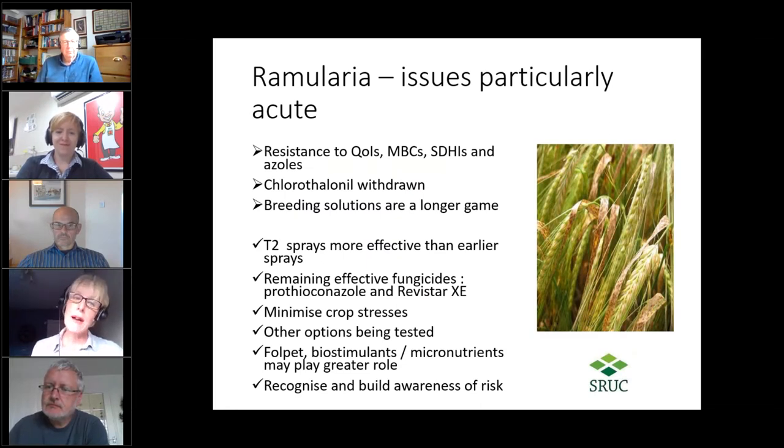Ramularia is a disease with particularly acute issues — we've developed resistance in all our systemic chemistry, and losing chlorothalonil this year has really diminished how we can manage it. Breeding solutions are a longer game. We know that the T2 timing is the more effective of the two barley timings. We only have one effective group at the moment — prothioconazole and the new revisolazole, which has improved efficacy. It's a stress-related disease, so minimising complex spray mixes helps, and biostimulants, micronutrients, and multi-sites may play a role going forward.